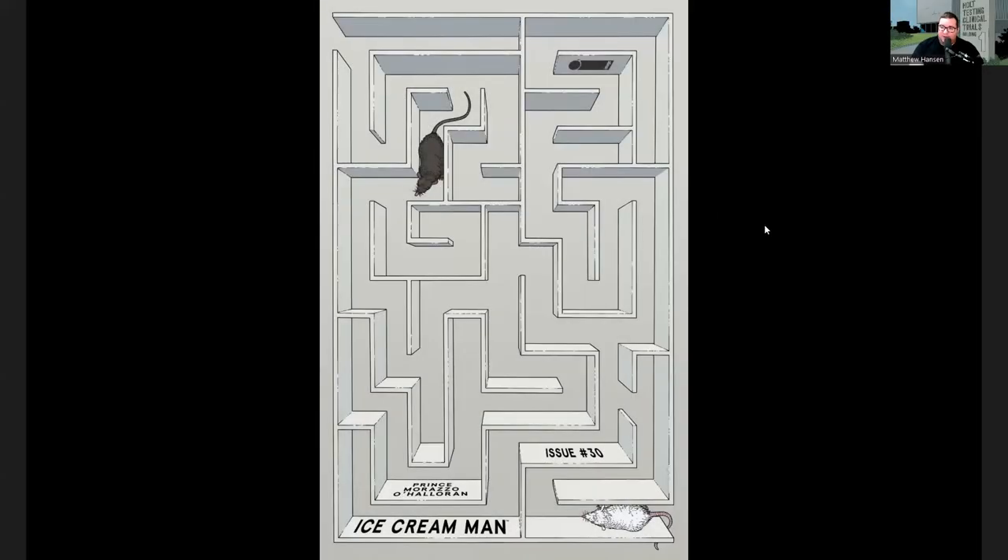All right, we got the cover here for Ice Cream Man number 30. It is an Image comic and it is by Prince, Morazo, and O'Halloran.